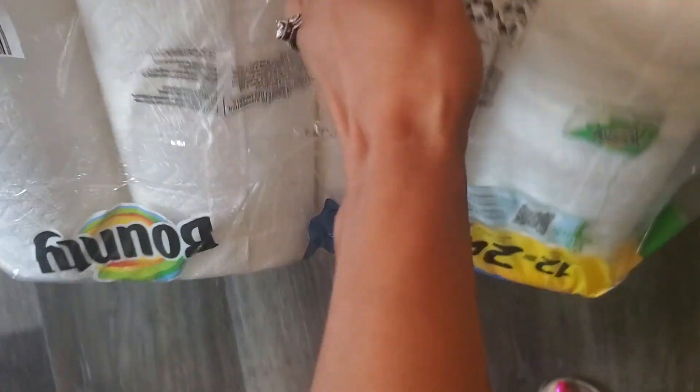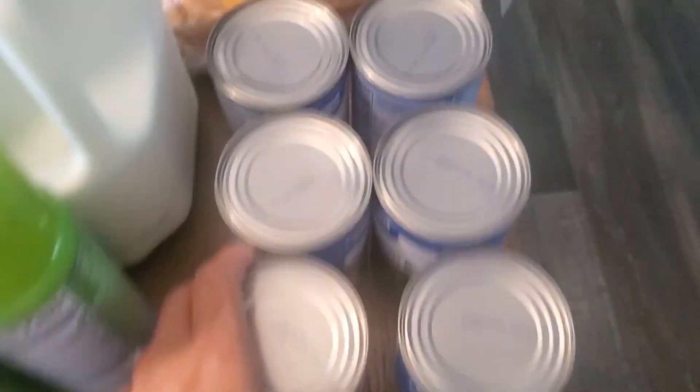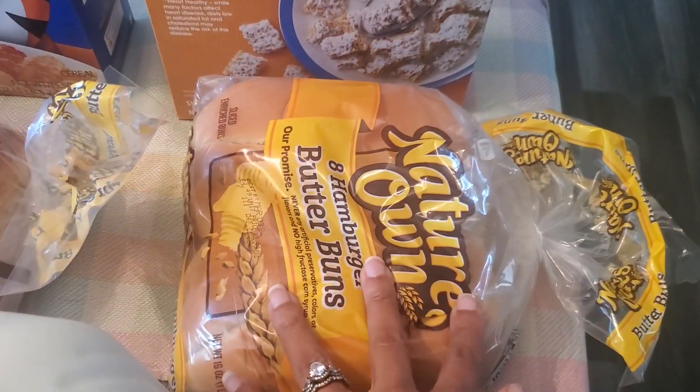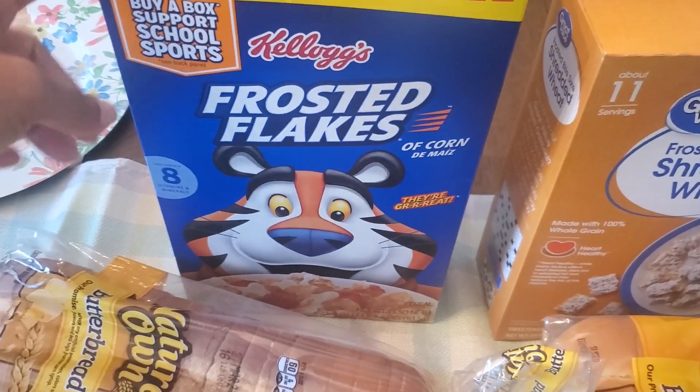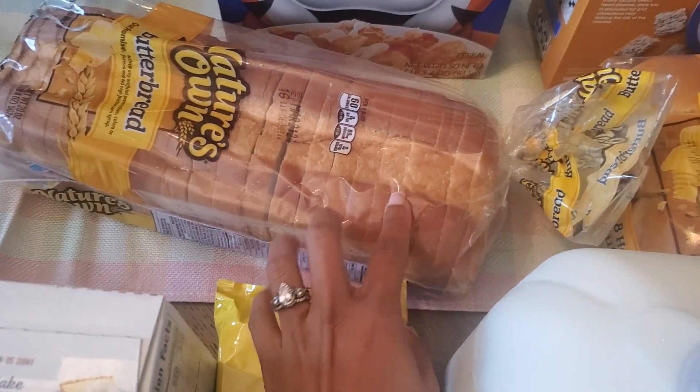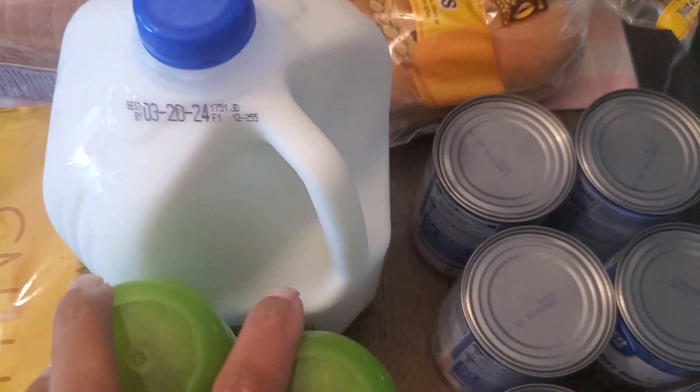So we got a package of Bounty paper towels, six cans of green beans, a package of hamburger buns, some frosted mini wheats, some frosted flakes, a loaf of bread, and a gallon of 2% milk.